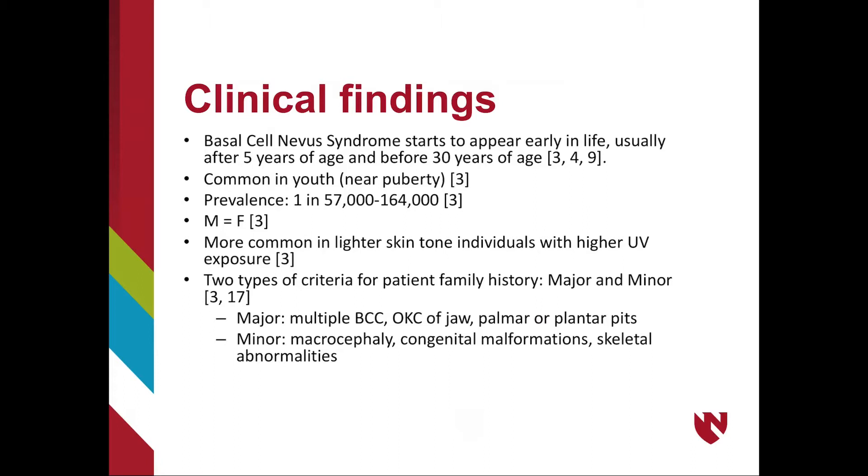NBCCS will commonly appear early in age, around puberty. It is common in both sexes and more common in lighter-toned-skinned individuals who have higher exposure to UV light. When determining if a patient could be at risk for NBCCS, family history is a good criterion in aiding diagnosis.